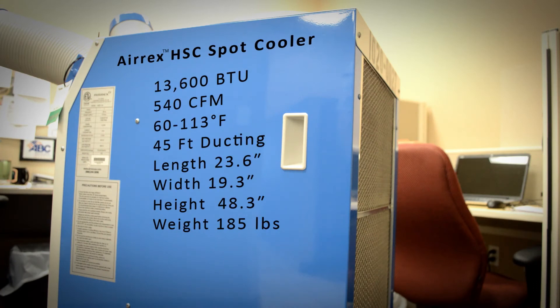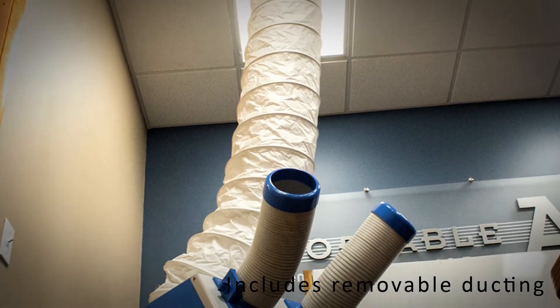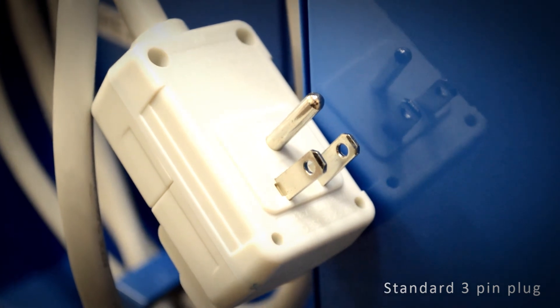AirX Spot Coolers are just under 50 inches tall, featuring a footprint of 23.6 inches by 19.3 inches. Our Spot Coolers also include 12-inch removable exhaust ducting. These units plug into a standard 120-volt plug and use 18 amps each.